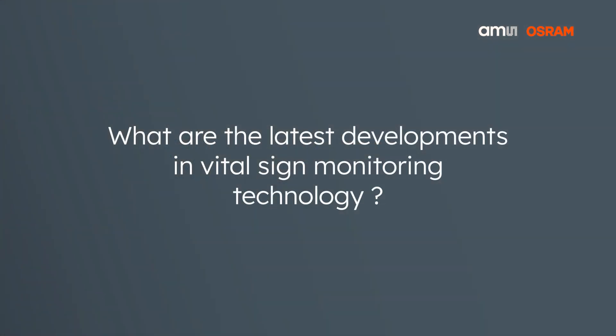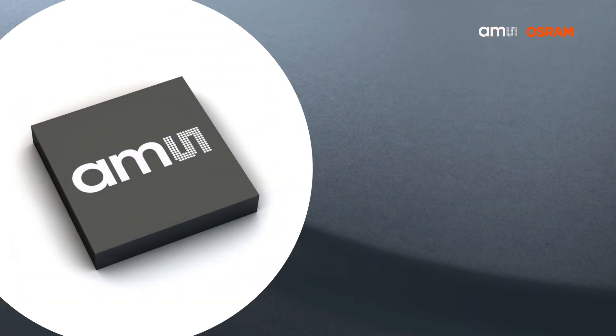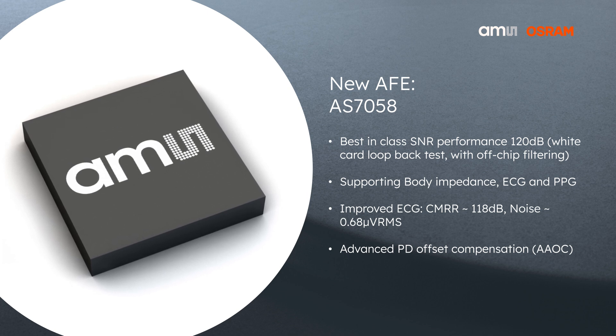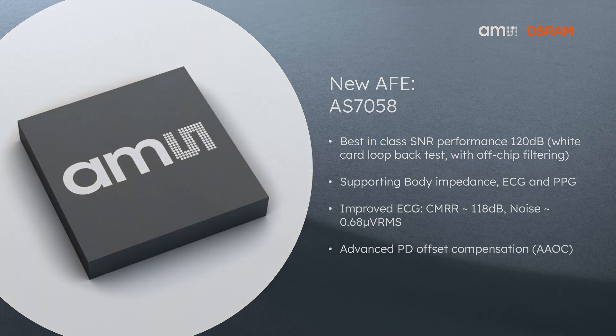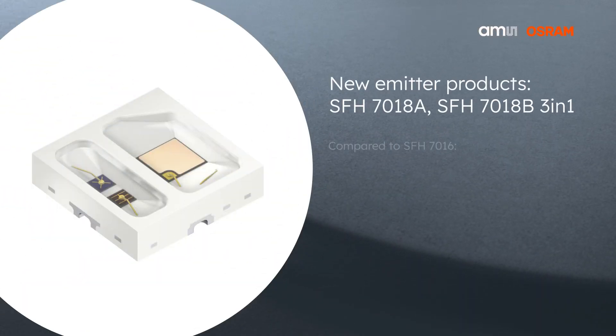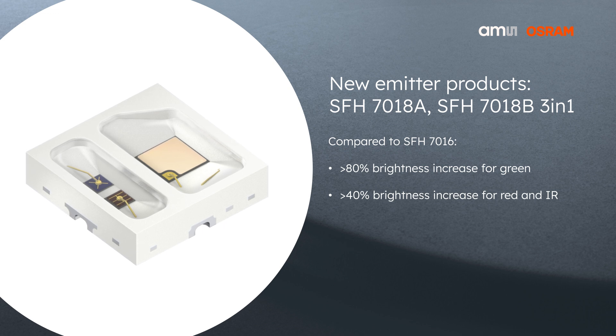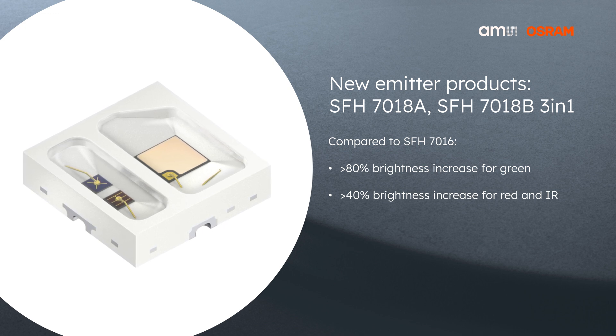You mentioned all the different components and also algorithms. Anything new in that area? There were a lot of new developments done. On one hand, we recently launched during Medica 2023 a new analog front-end, the AS7058, which provides the possibility to use optical measurements — PPG — and we can do ECG, and even introduces a body impedance feature to help create new and advanced variables. On the emitter side, there is a new triple emitter launched, the SFH7T18, which combines red, infrared, and green LED dies in one package, and also has a significantly different design to boost applications like blood oxygen saturation.